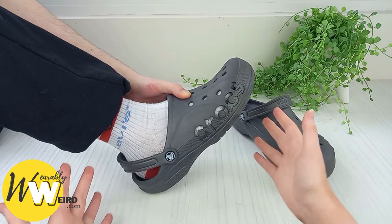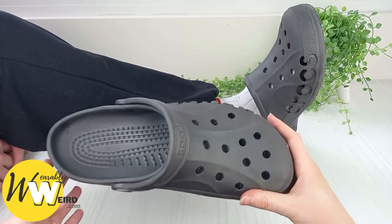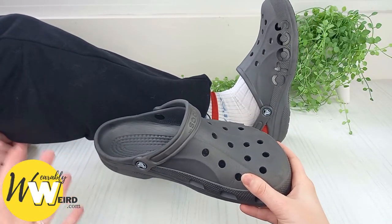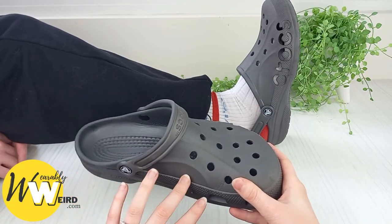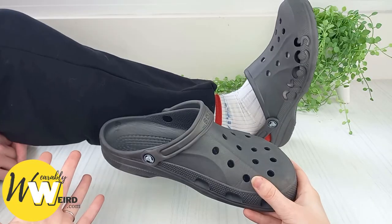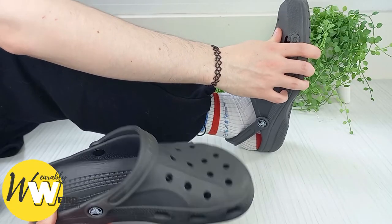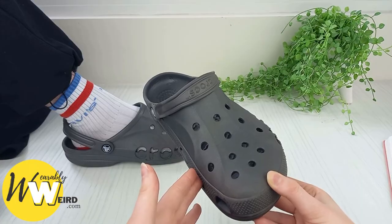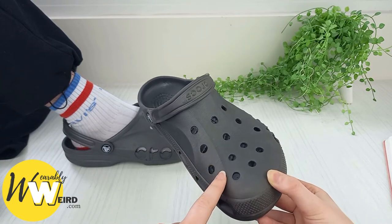Number one: the Bea Crocs model are super comfortable, just like the classics, but they actually have a more sporty look than the classic crocs clogs. You're getting the same comfort as the classics but with a cool, more streamlined design. I've been wearing them for about six months and I really like the fit and feel, and the grip's really good too.